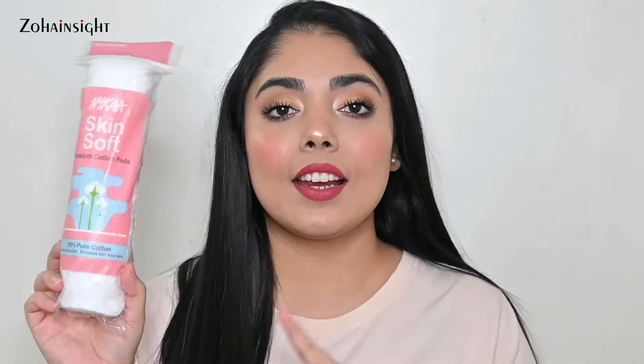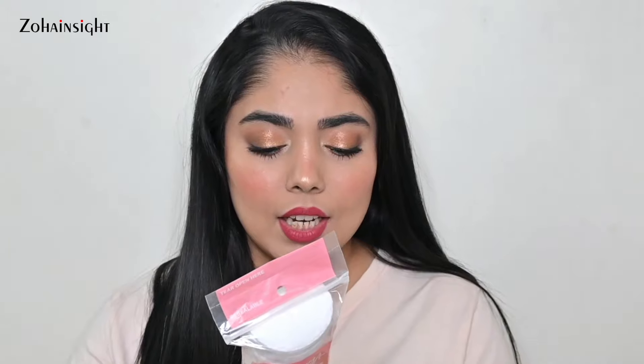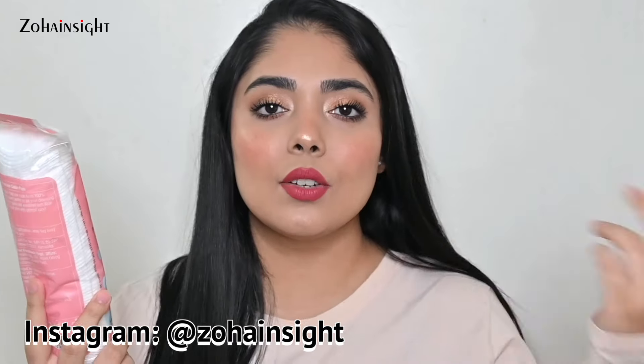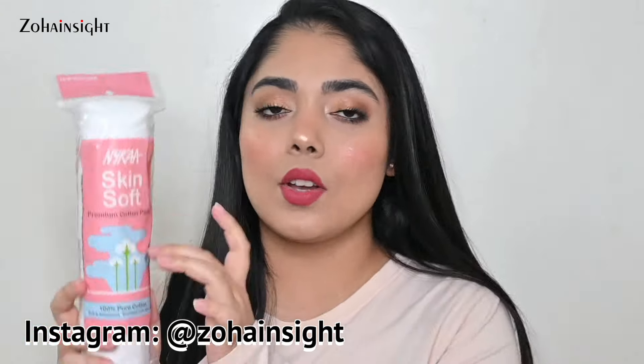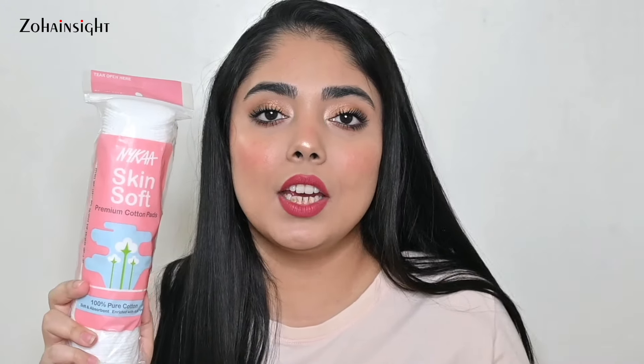The first product is Nykaa Skin Soft Premium Cotton Pads — these are 100% pure cotton. You get 80 cotton pads for 149 rupees. I actually bought two of these and I'm already using one. It's a really good quality cotton pad to remove your makeup, apply toner, AHA, or BHA. Very handy and essential.